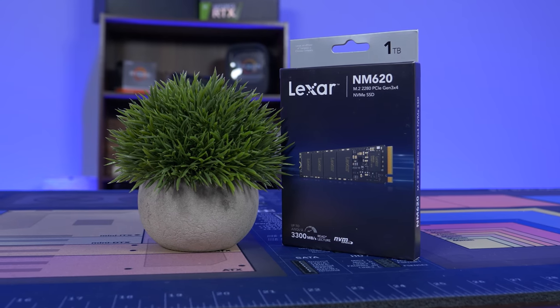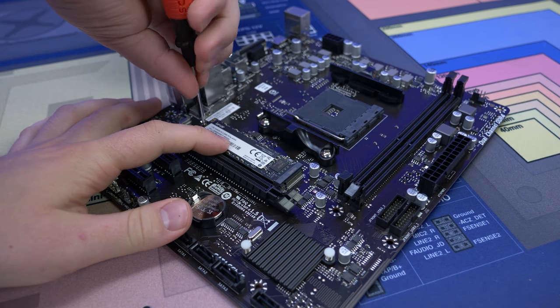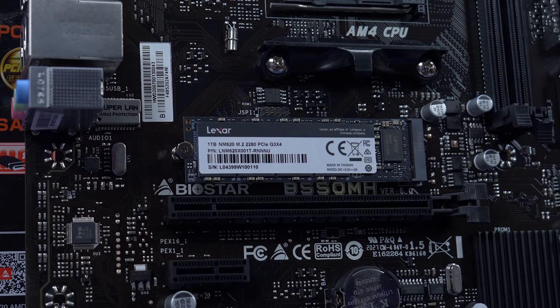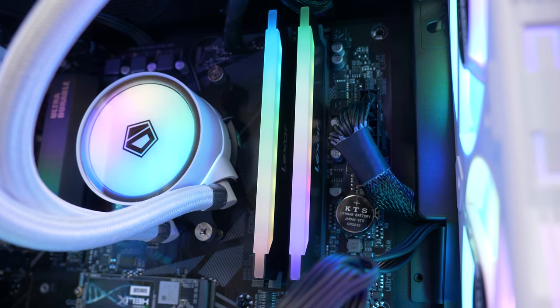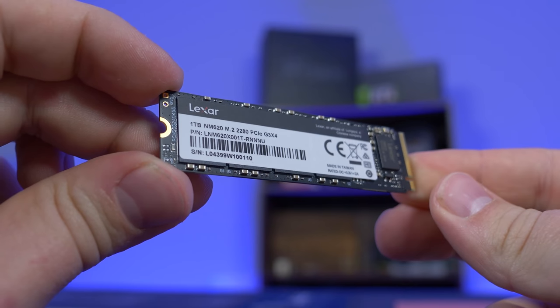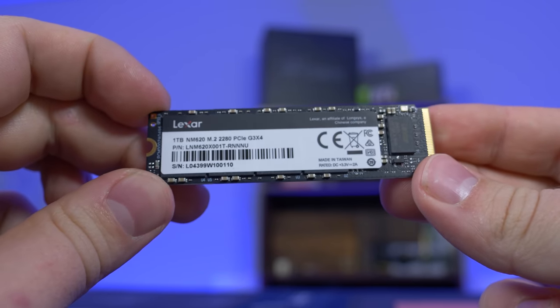Lexar also has SSDs like the NM620, with read speeds up to 3300 megabytes per second, write speeds up to 3000 megabytes per second, and capacities of 256GB, 512GB, and 1TB. If you're looking to build a new PC or just upgrade your rig, check the link down below. Special thanks to Lexar for sponsoring today's video.